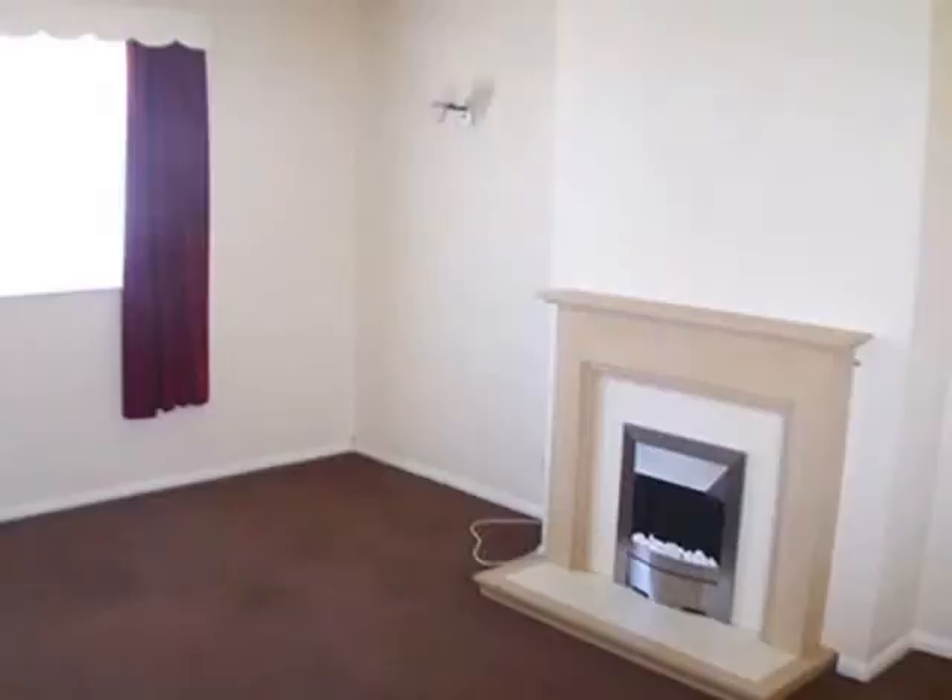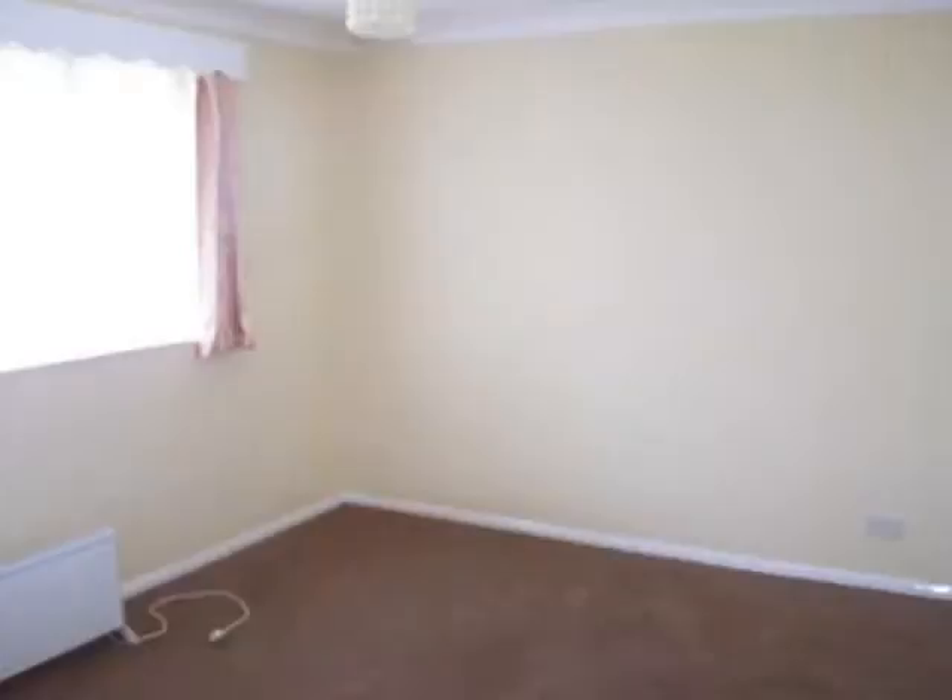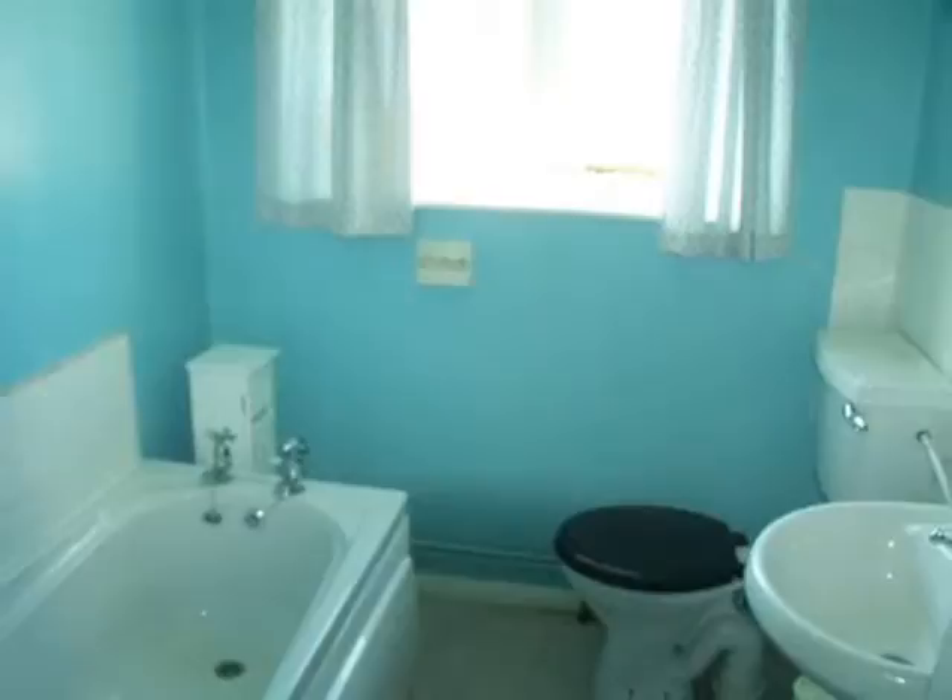When you walk through the porch door, the property offers large rooms, all of which are square, so they're also very practical. There are two bedrooms, a bathroom, kitchen and living room, as well as a garage on the outside.